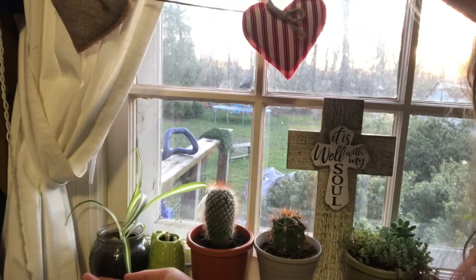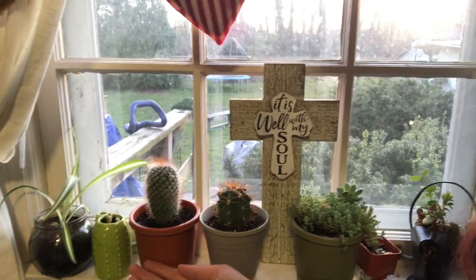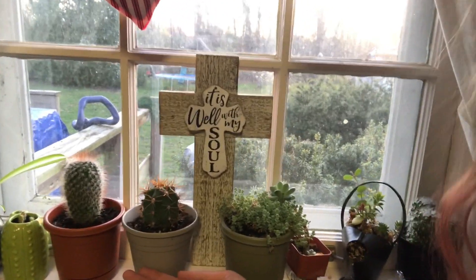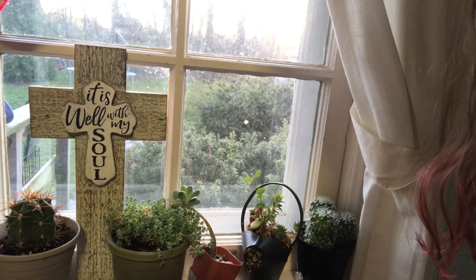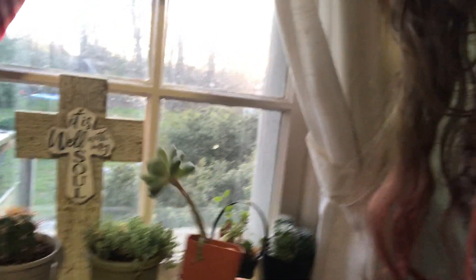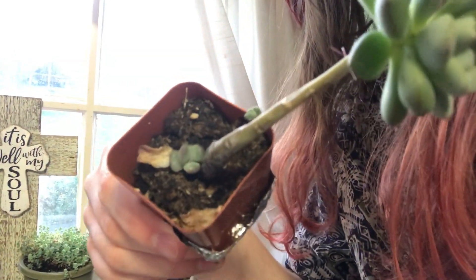Right over here we got a spider baby — this is Alfred — and then three little cactus babies here: these are Orion, Megalos, and Bucky. And then we got Medusa, and hiding over here in the corner is Peter. But one of Peter's arms fell off and I propagated it, so there's his little baby Richie right there.